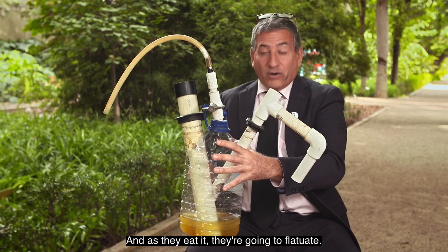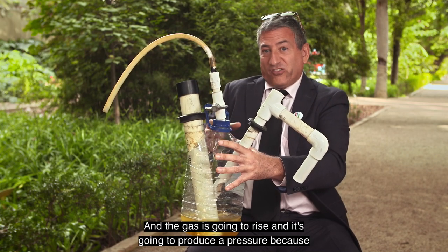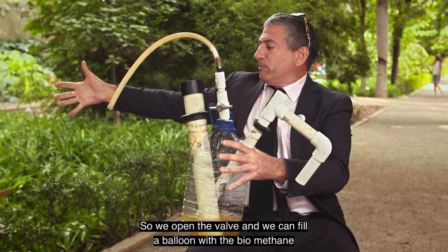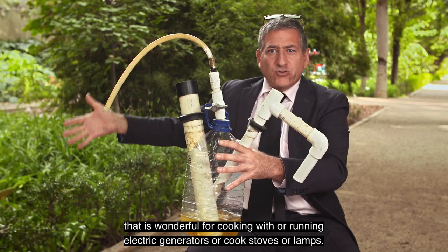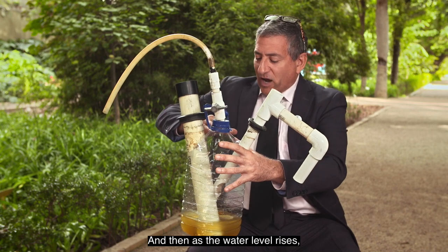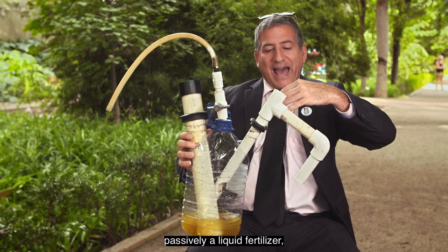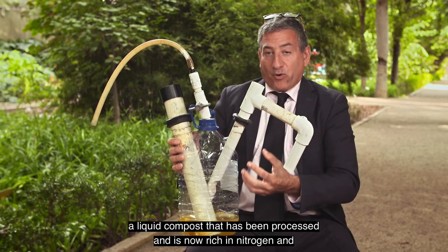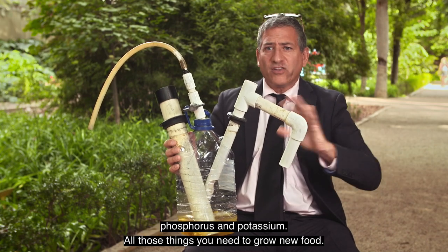They'll eat that, and as they eat it, they're going to flatulate and the gas is going to rise and produce pressure because they're constantly kicking out the gas. So we open the valve and we can fill a balloon with the biomethane, which is wonderful for cooking, running electric generators, cook stoves, or lamps. And then as the water level rises, there'll be a point where we'll passively get a liquid fertilizer — a liquid compost that is now rich in nitrogen, phosphorus, and potassium.